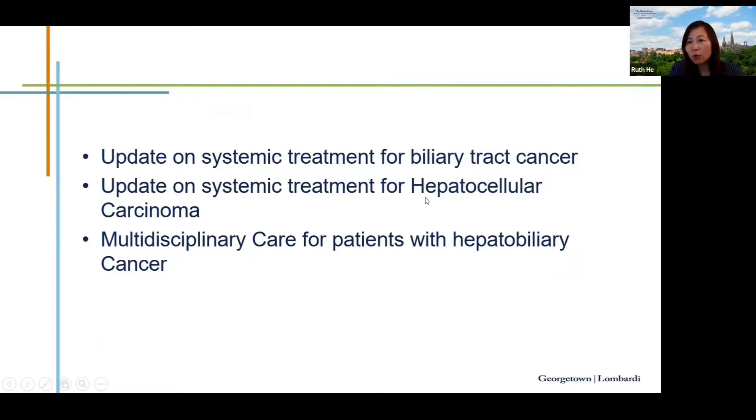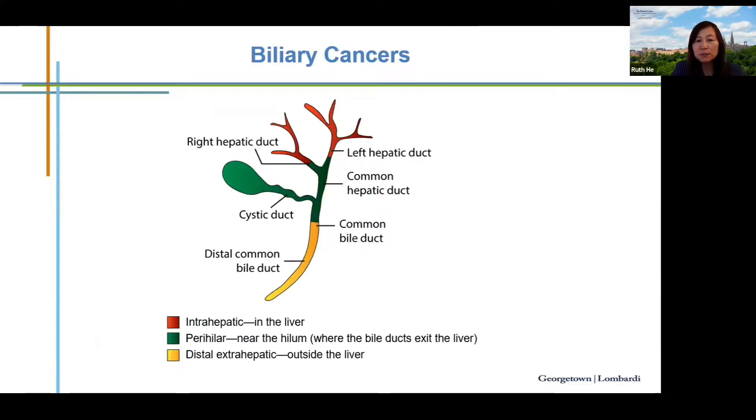The talk will focus on an update in systemic therapy for biliary cancer, followed by a systemic therapy update on hepatobiliary cancer, and will also cover the importance of multidisciplinary care for patients with hepatobiliary cancer.